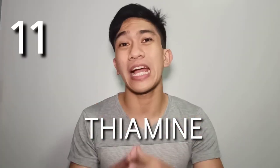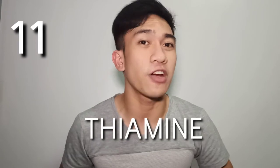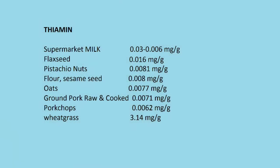Let's go to the next one, which is thiamine — vitamin B1. Thiamine helps in converting energy from foods. It also helps in muscle contraction and conduction of nerve signals. Best mentions are some milk in malls at 0.03 to 0.0069 milligrams per gram, flax seeds at 0.016 milligrams per gram, pistachio nuts at 0.0081 milligrams per gram, and flour and sesame seeds both at 0.008 milligrams per gram.